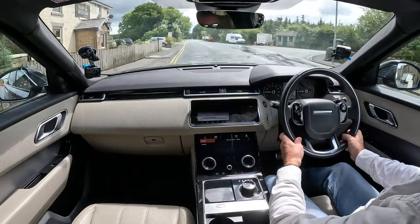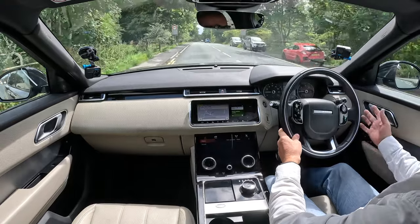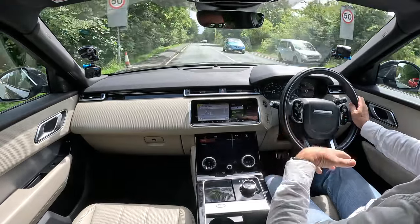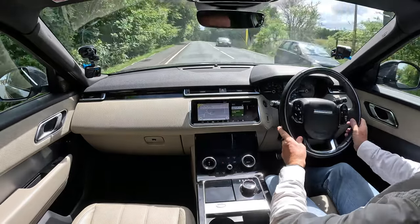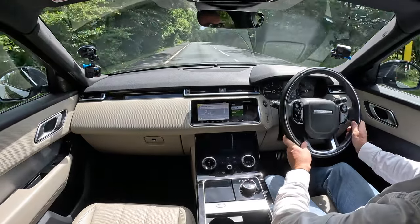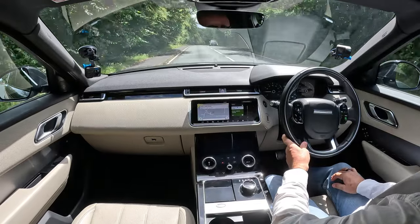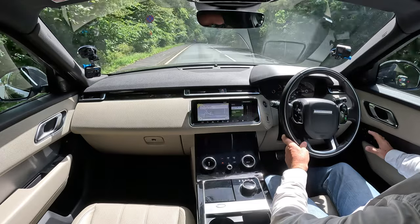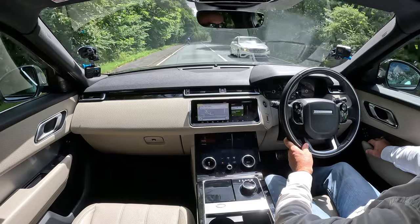We've got electric memory seats - they're over here, three positions. You adjust your mirrors and your seat, then click M and then one, two, or three, whichever you want, and it sets it. Then get back in the car, press one, and that's it - you're back to where you would be.